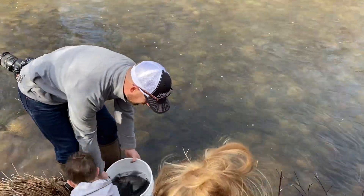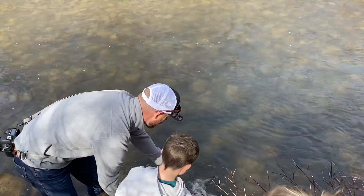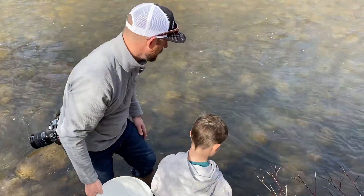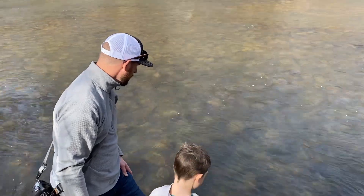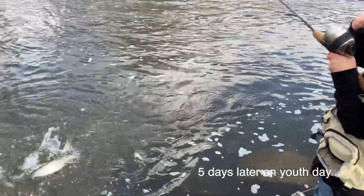Oh, look at that, Karis! All right, let's let them go. Oh, there's a big one in there. Oh, look at them take off! It's a nice one. Nice one. Good job, Grant.